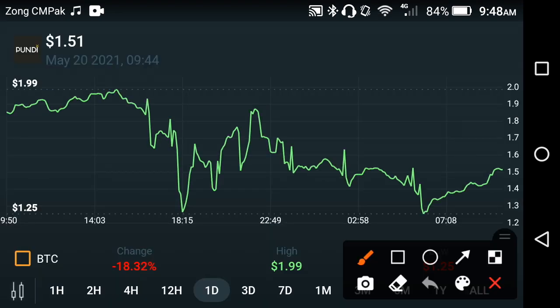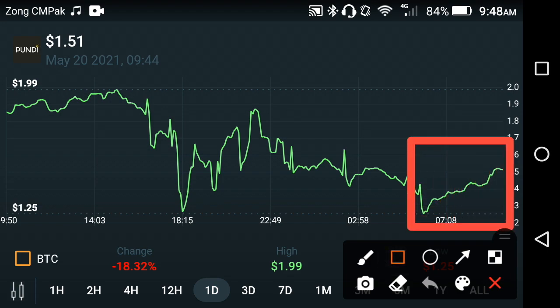As you can see here, as I mentioned at the start of this video, Pond X has started moving upwards and jumping in the last one hour. I hope this jump will continue for a long time. But I want to talk about a mistake — if you make this mistake, you'll be at a loss. Right now, only the last one hour price change is positive.